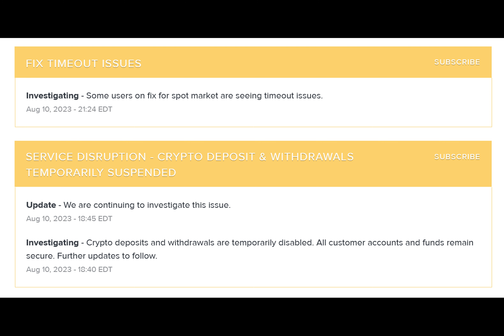Gemini announced they had made XRP available again for trading on the crypto exchange on August 10th. This came after United States District Court Judge Annalisa Torres ruled in Ripple's case against the Securities and Exchange Commission that XRP is not a security when sold on secondary markets. Gemini confirmed: XRP is now available for trading on Gemini.